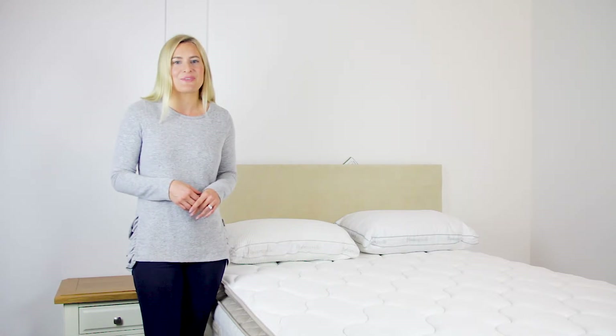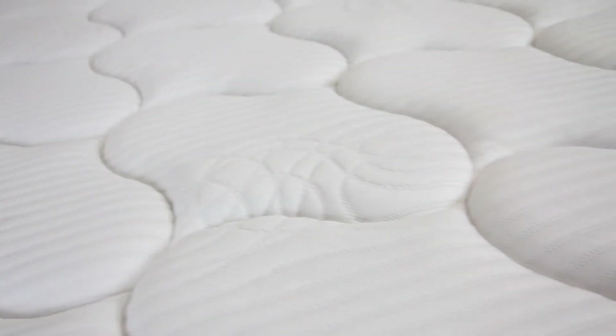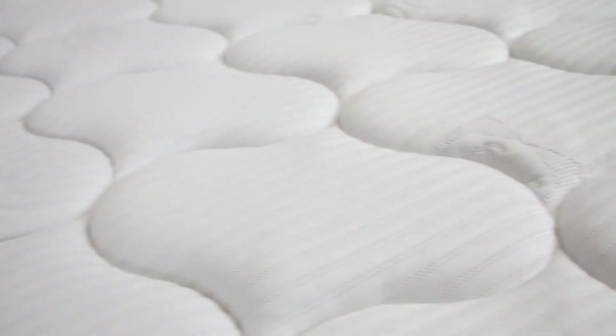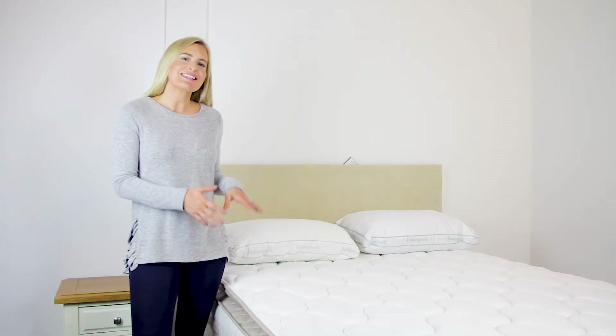These springs can focus on a very precise area of the body, so they offer a very accurate level of support at all times, preventing aches and pains. This Sealy mattress has a deep layer of latex which molds to your body to provide comfort and support.